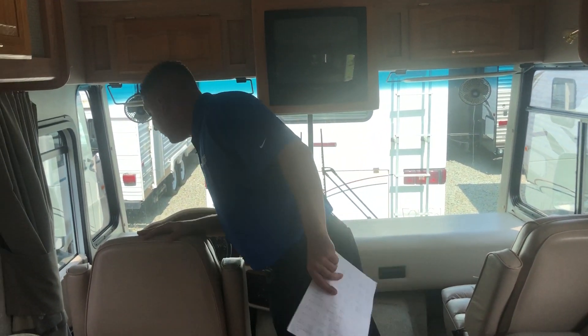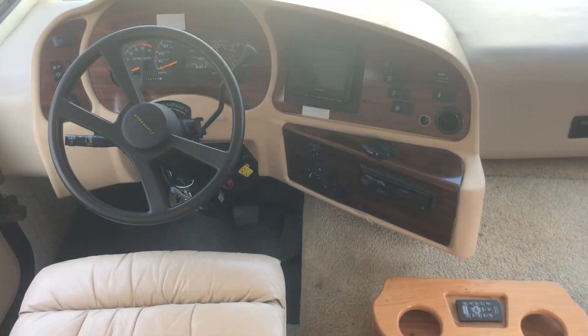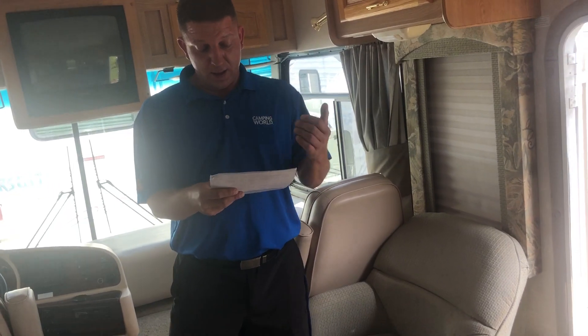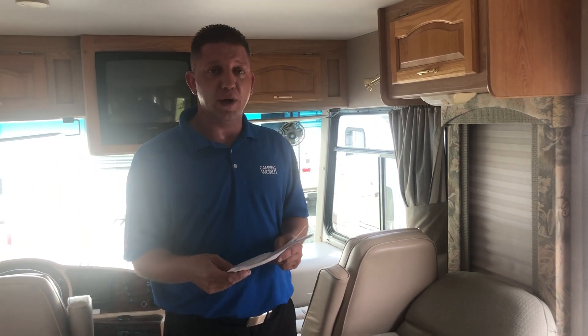The auto level system — do not believe this one has it, so no auto leveling. It does have the backup camera. As far as damage or repairs, I think I covered that — the year of the tires, the water leaks. I showed you those two spots and the roof resealing. If you have any other questions, let me know. I'll get this video right to you. Thank you.